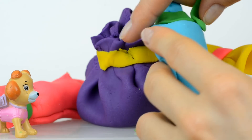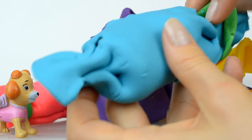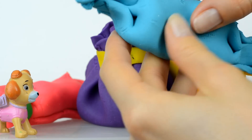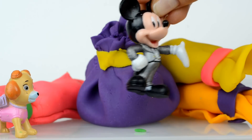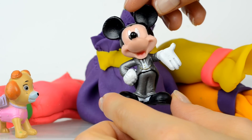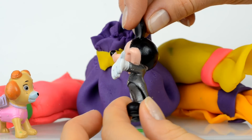I know that somebody is hiding inside, so in just a few seconds we will see. Mickey Mouse! Look at him — oh Mickey, you look awesome today, you look really awesome, I love your costume!